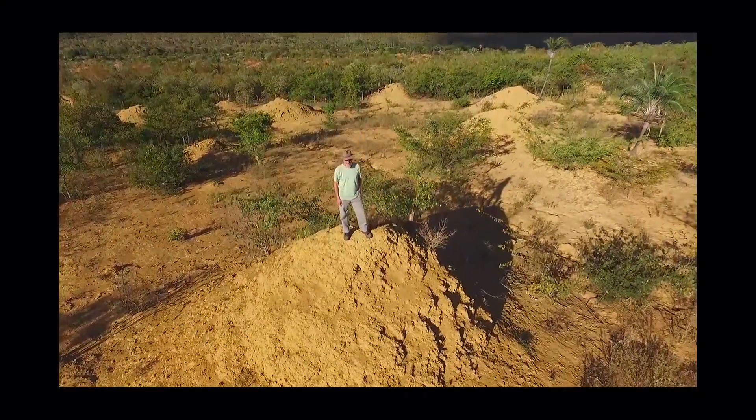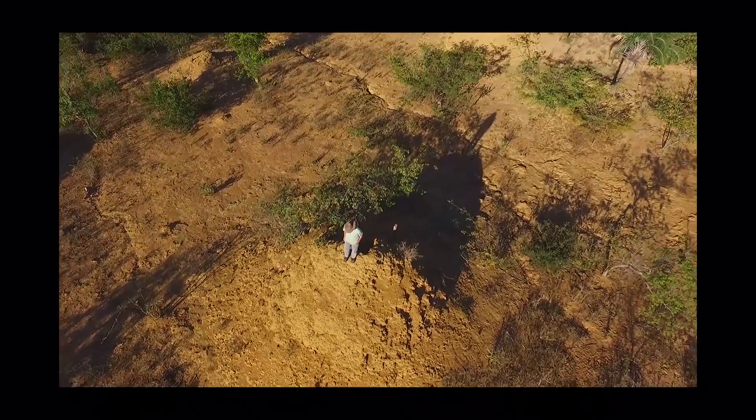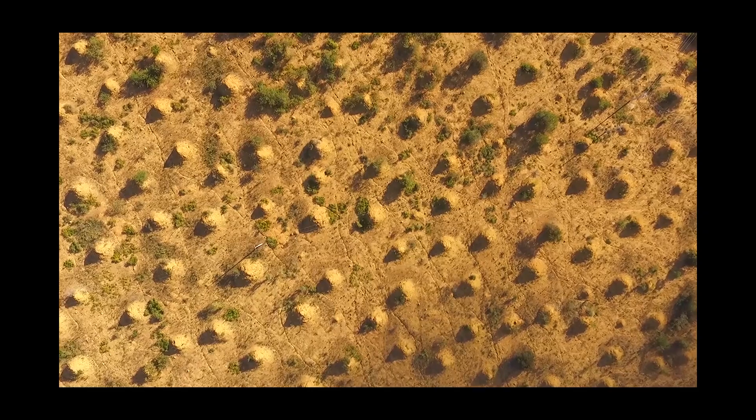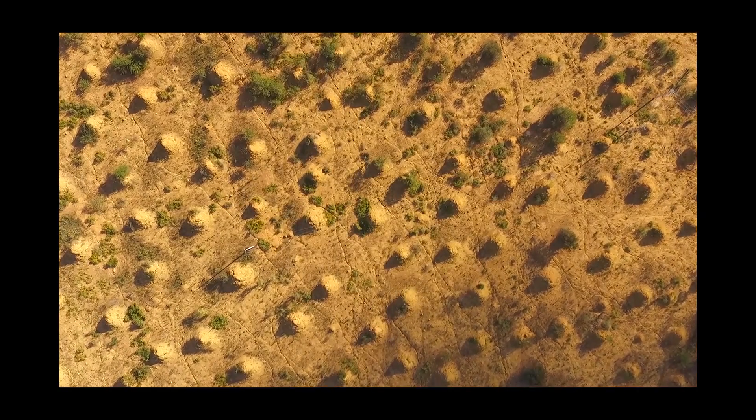Each mound has been built by termites and we estimated that they are up to 4,000 years old, making some of them the oldest mounds on the planet. Their most striking feature is the mounds are spaced in amazing regular patterns.